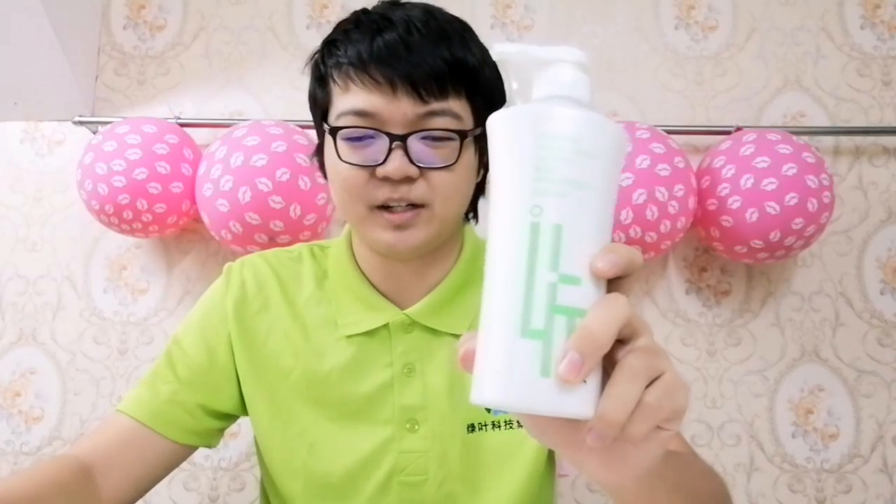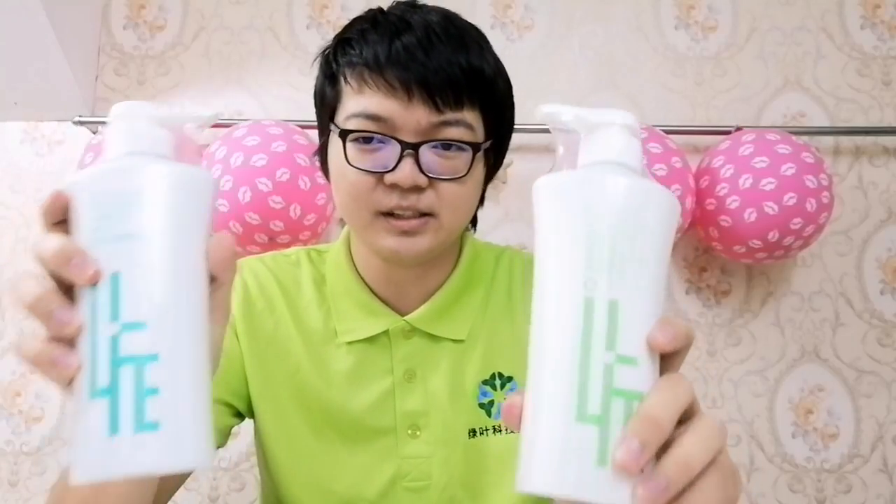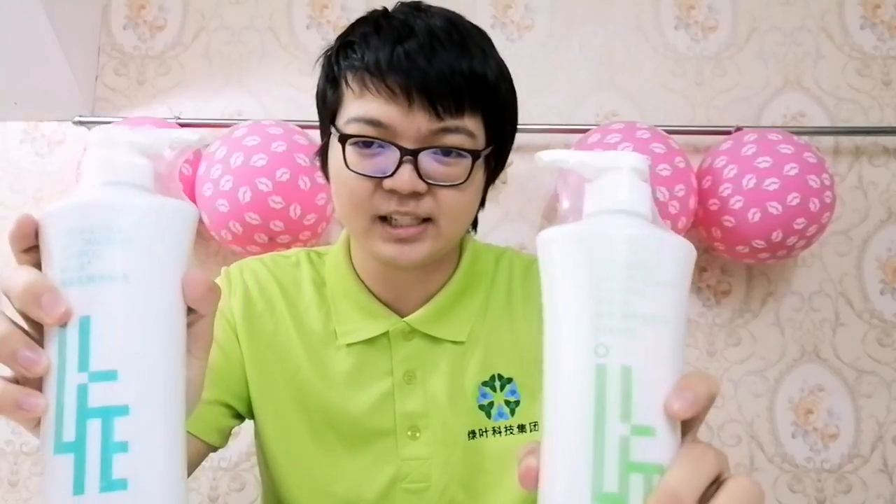That is why I recommend any of Greenleaf's hair products, whether it be the conditioner or shampoo. These products are weak acids and they are made from pure natural plant extracts and have an antioxidant formula.